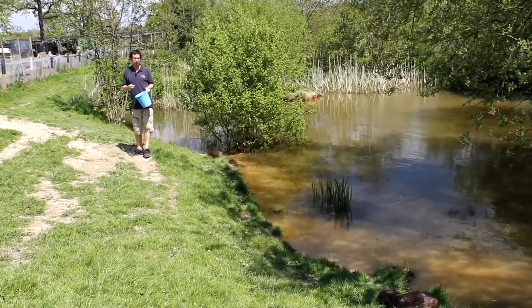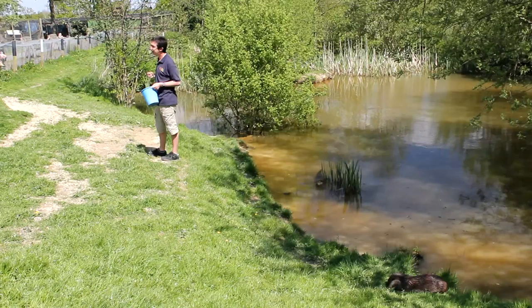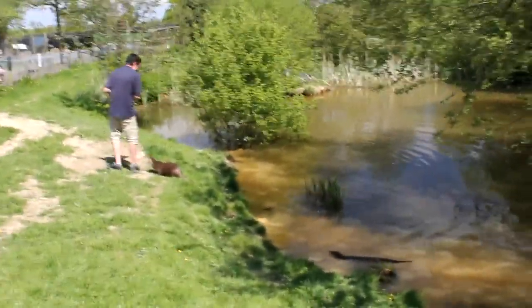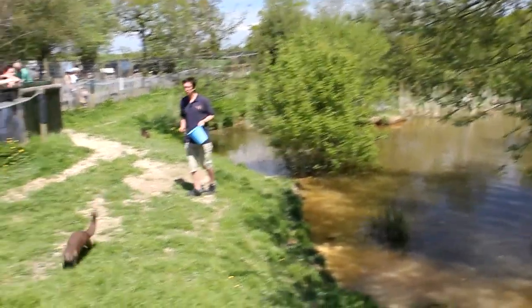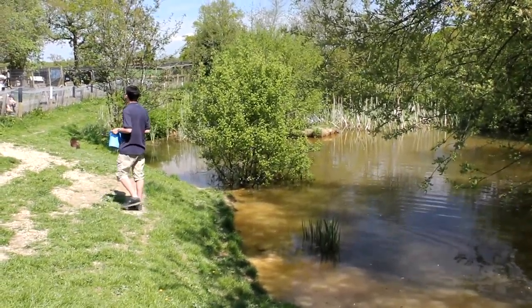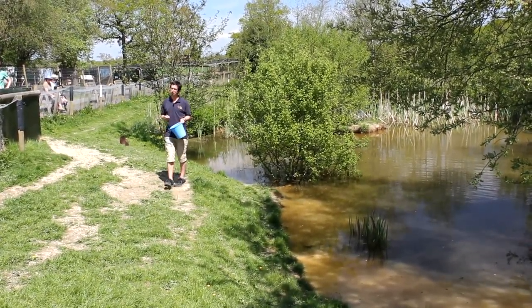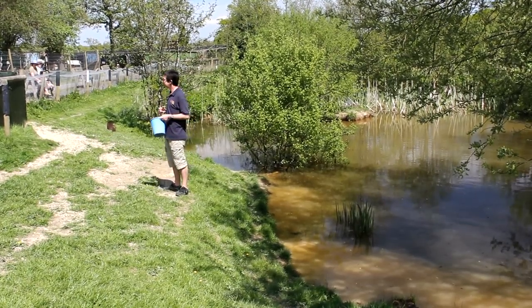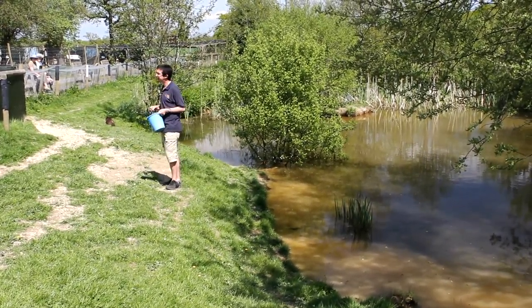Back from the brink of extinction — found in every county of the UK once again. And if we give it another five or six years, I wouldn't be surprised if we start to see them on every water system in the country, really getting back to the numbers where they once were and should be. Not only is that good news for our otters, but it's also good news for our habitats, because the otter is what we call an indicator species — a top predator right at the top of its food chain. So if they're thriving, the animals below them in the food chain must be thriving too, the habitat must be thriving. Our rivers in this country are the cleanest they've been for a good 20 to 25 years, so it is good news all round.